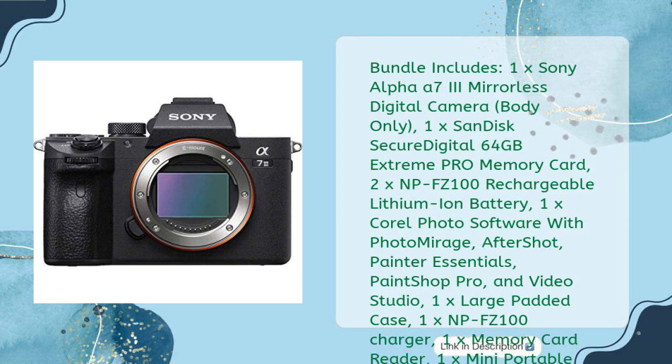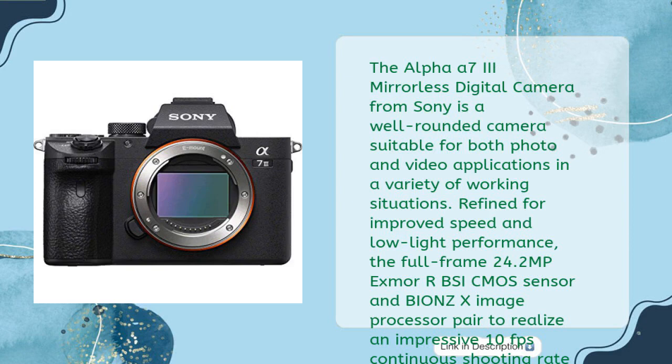2x NP-FZ100 rechargeable lithium-ion battery, 1x Corel photo software with Photo Mirror, Aftershot, Painter Essentials, Paint Shop Pro, and Video Studio, 1x large padded case, 1x NP-FZ100 charger, 1x memory card reader, 1x mini portable LED video light, 1x micro HDMI cable, 1x deluxe cleaning set, 1x 12-inch flexible tripod, 1x memory card wallet.